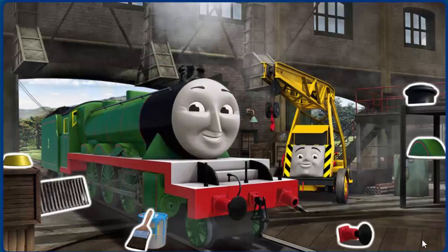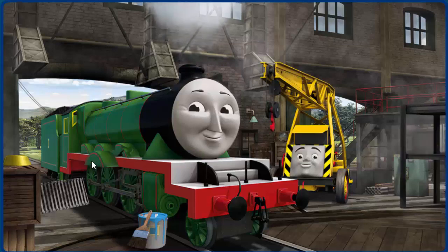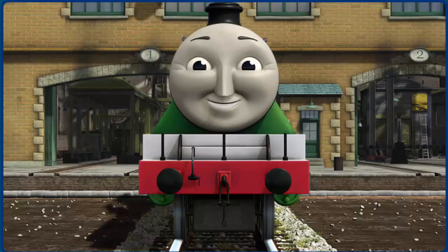Henry's buffer is broken and his funnel is broken. Great job, but there's still more to do. Henry's wheel arch — great job, but there's still more to do. You fixed it! Henry is ready to get back to work.